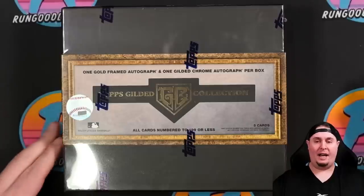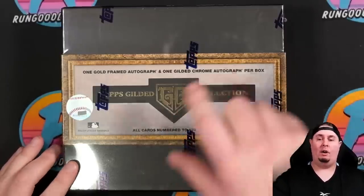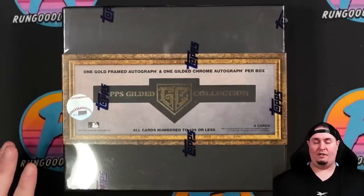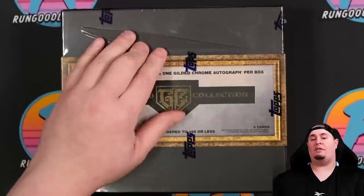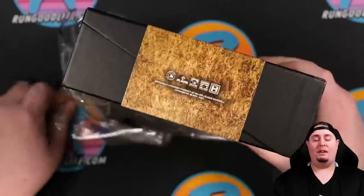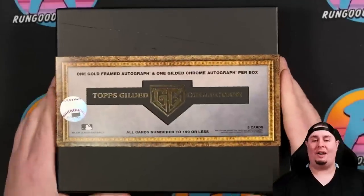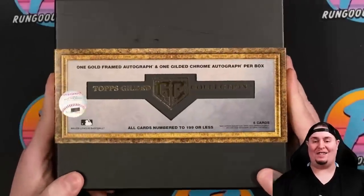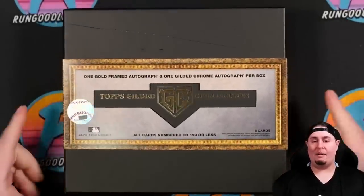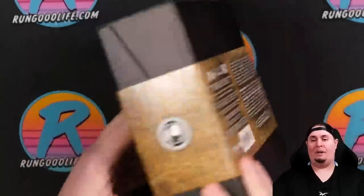All cards are numbered to 199 or less. We are going to get five cards total including two autographs — one will be a gold frame auto and one will be a gilded chrome auto on etch stock. I'm going to be honest with you: from what I have seen on the checklist, it is kind of gross for a $400 product. I see Peyton Henry and Otto Lopez on the checklist — that's not a good sign. But it is a very high-end product: high risk, high reward. We see these more from Panini than we do at Topps, so here's a Topps one.